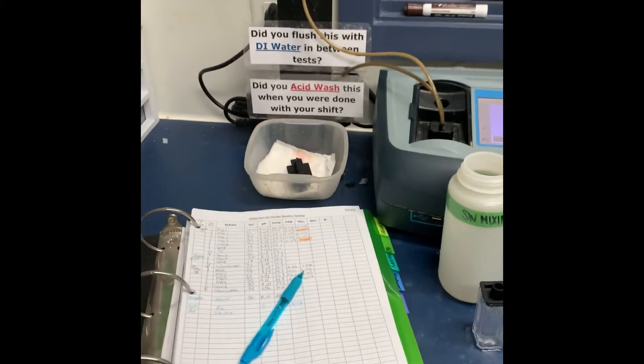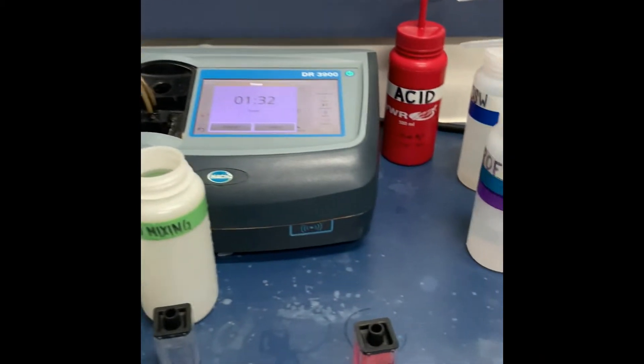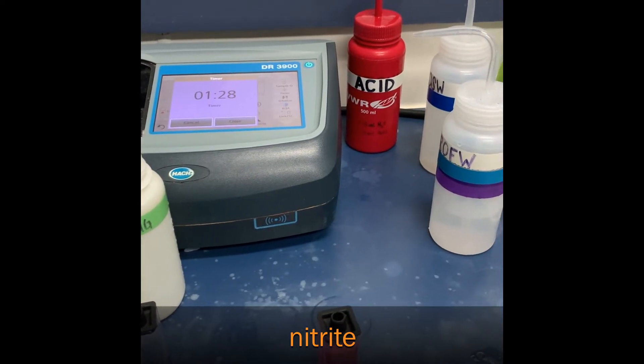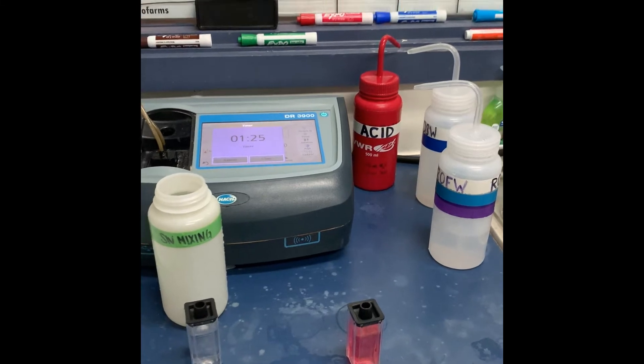Right now we're in our water quality lab doing some testing. This little pink vial here is actually a nitrite test — that's NO2, nitrogen and two oxygens — which is what we're testing for chemical-wise.